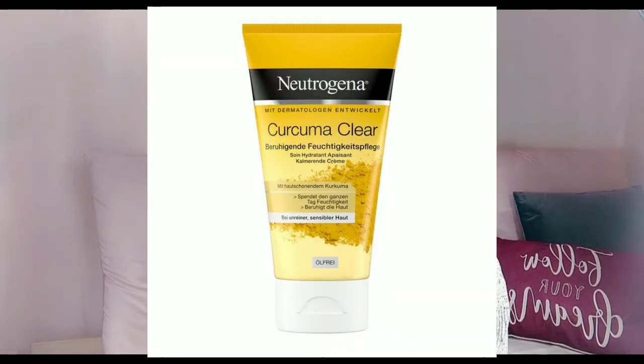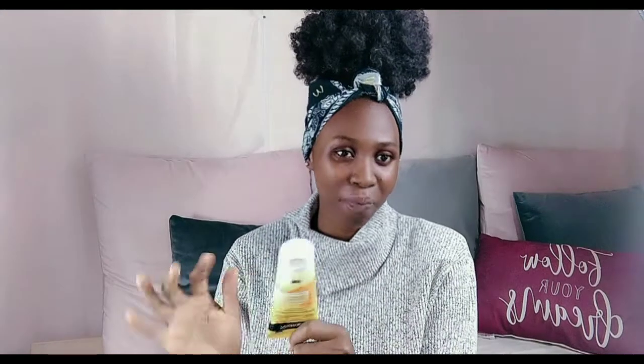Moving on to the moisturizer — it's quite small and yellowish, a light yellow. Like all the products in this line, it has a very nice fragrance, not harsh at all, a very cool and pleasant scent. I do love the fragrance.